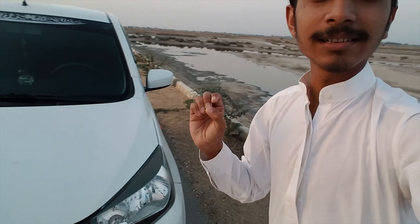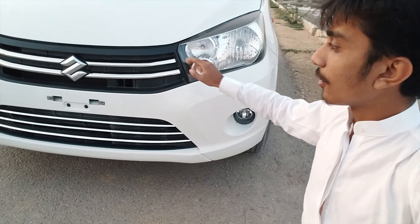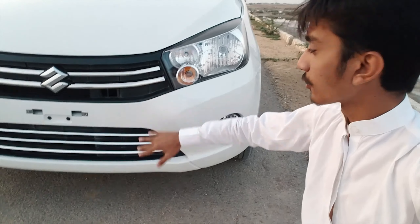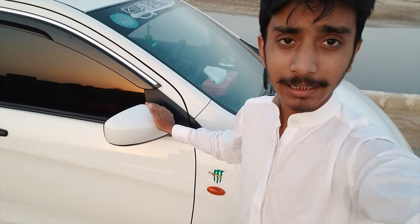First of all, this is the Cultus VXR variant. The fog lamps, front grills, and lower grills — all these chrome pieces, fog lamps, and C6 LED lights. So let's talk about the side mirrors — I have colored them.